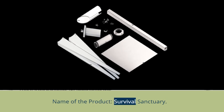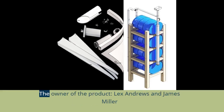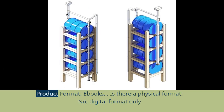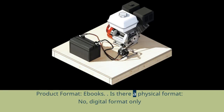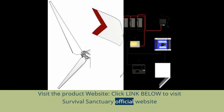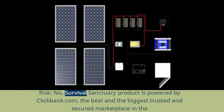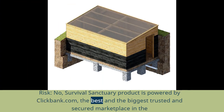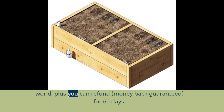Name of the product: Survival Sanctuary. The owners of the product: Lex Andrews and James Miller. Product format: Books — digital format only, no physical format. Visit the product website by clicking the link below. Risk? No — the Survival Sanctuary product is powered by ClickBank.com, the biggest trusted and secured marketplace in the world, plus you can get a money-back guarantee for 60 days.